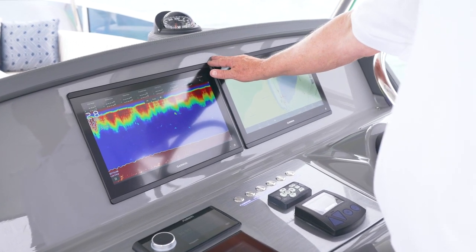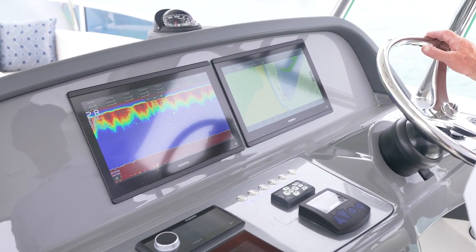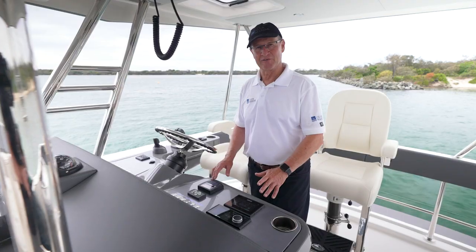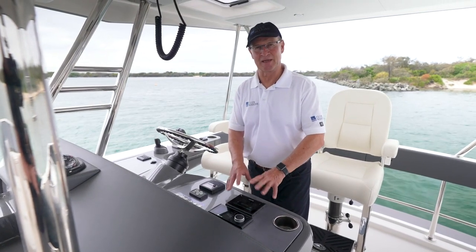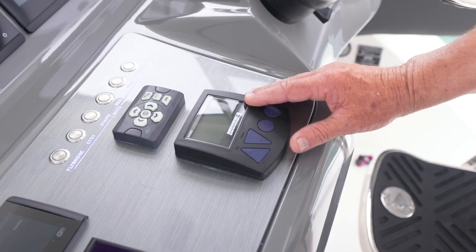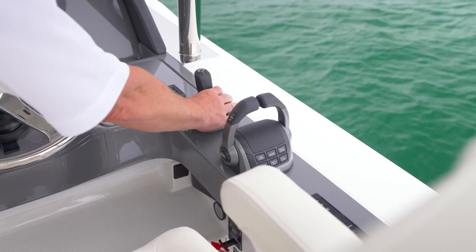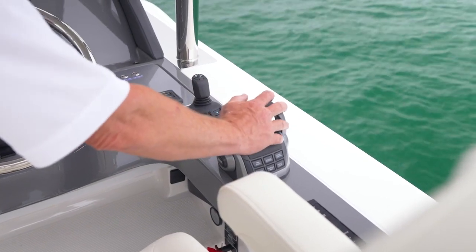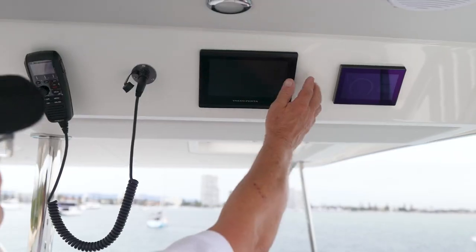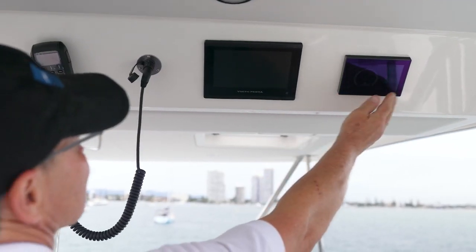Twin 12-inch Garmin screens, so you get all the information you're going to need up here. Really nice to see a C-Zone — that means you don't have to go downstairs to adjust all the electrical components on the boat. The skipper can do everything up here: you can anchor, you can adjust everything you need. Just enough switches to operate. And you've also got a panel overhead with your engine information and also your C-Keeper gauge.